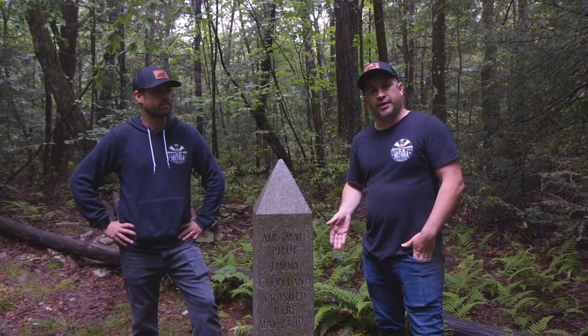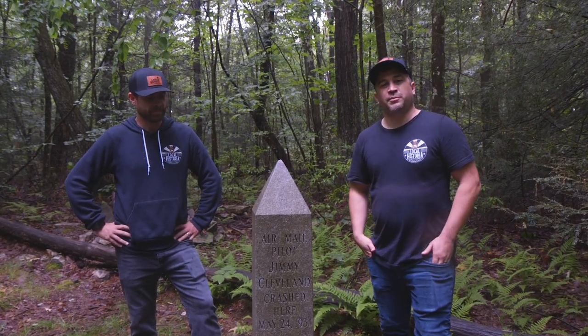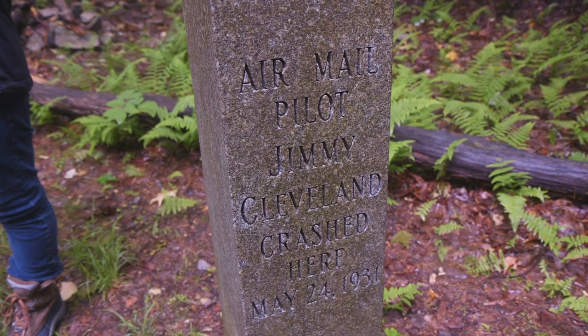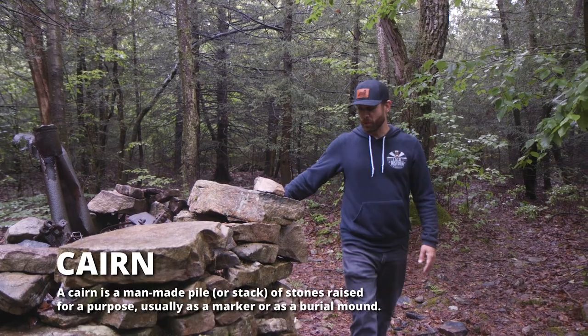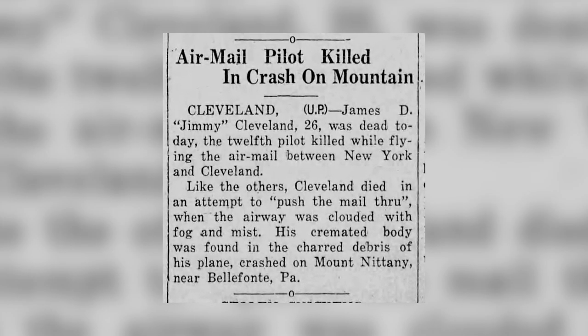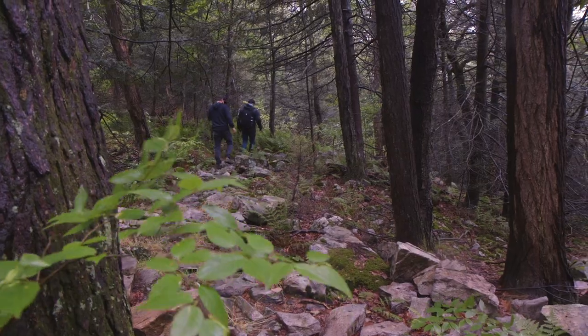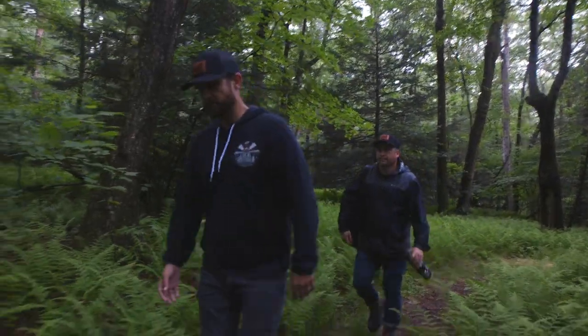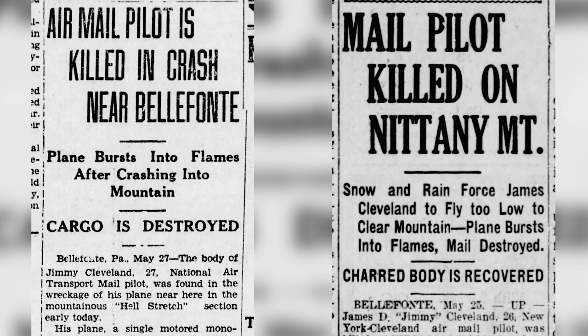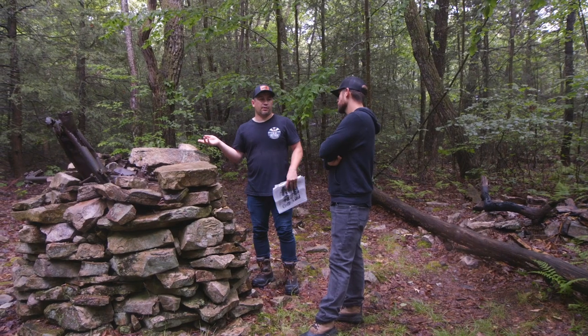The Jimmy Cleveland Memorial was brought up the mountain in 1972 using a bulldozer when they blazed the original trail, along with all the materials needed to put it in place. It was designed by May's Memorial in Lamont and was modeled after the Washington Monument. This is a cairn — a rock-built memorial — filled with Jimmy Cleveland's plane parts from the crash. On May 24, 1931, Jimmy Cleveland was flying from New York to Cleveland when he crashed here on Mount Nittany. He almost made it over the summit. The weather was bad — some reports said foggy, some said misty, icy, or snowy — whatever it was, he didn't clear the summit and literally crashed and burned in this area.